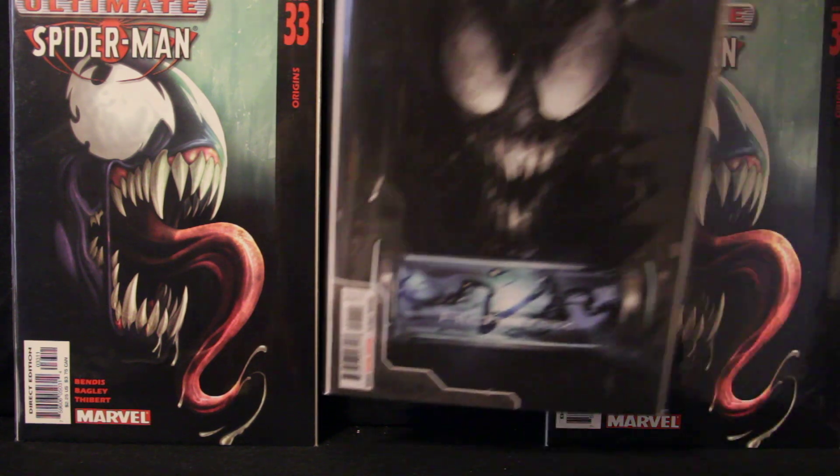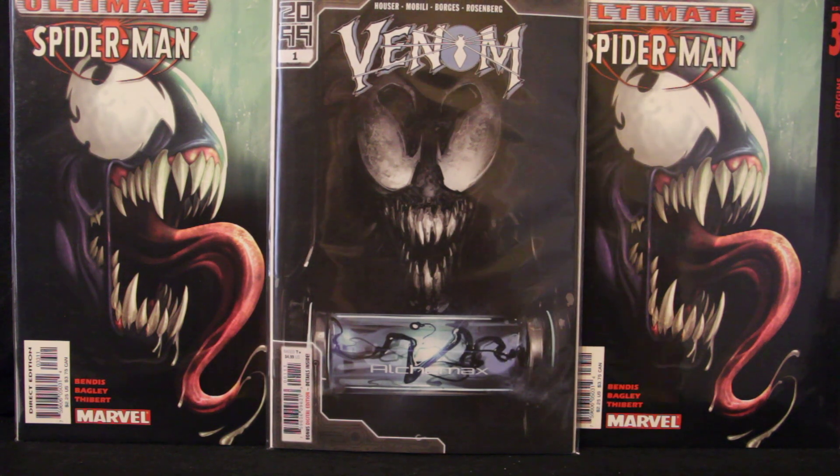The first book I picked up was Venom 2099 number one, by Jodi Hauser with art by Mobley and Borgs. This is the A cover — the Clayton Crane cover. Pretty good read. You get the introduction of a new 2099 Venom, which is a female named Alia. It's a good story: this girl has some kind of disease, she gets cured using the Venom symbiote, and all hell breaks loose because she doesn't know it was the symbiote that cured her. Knull got involved in this issue too, so it's pretty cool.